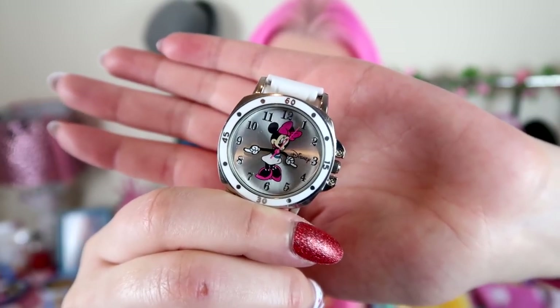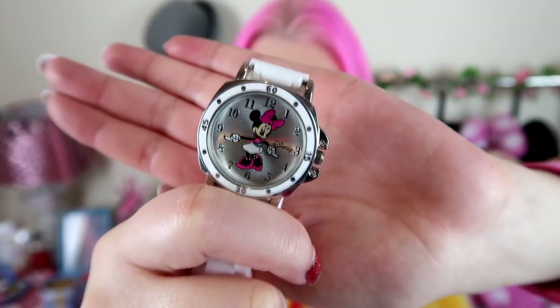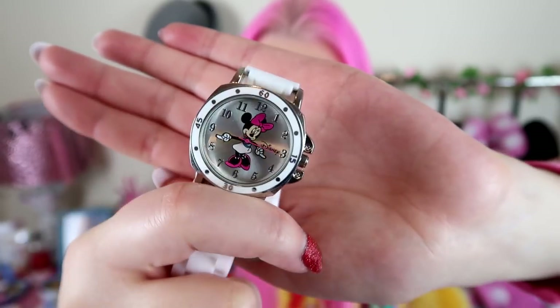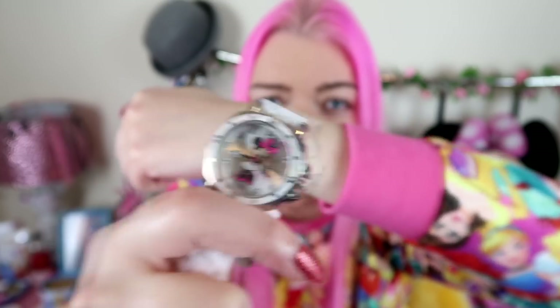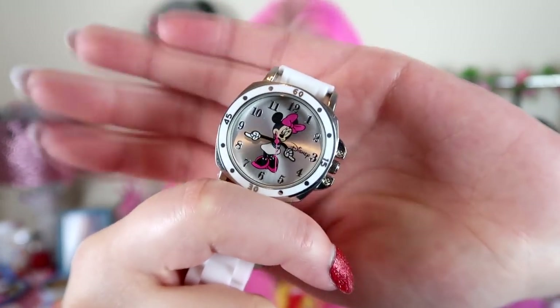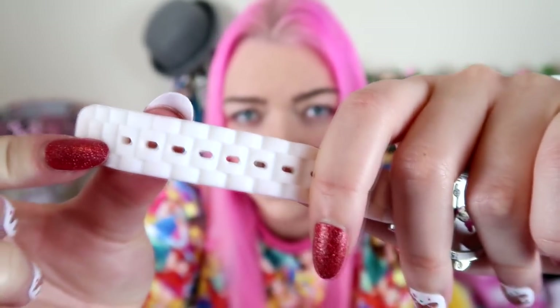The strap is white rubber. I wore it all day on Christmas Day with my Mickey and Minnie Christmas jumper, but the red jumper ever so slightly started to dye the side of the rubber, so I'd recommend not wearing it with clothes likely to rub colour onto it. There's also a black one with Mickey, a Belle one with a yellow strap, and a rose gold one with Minnie. I really wanted this one specifically for the little arms on the clock face.